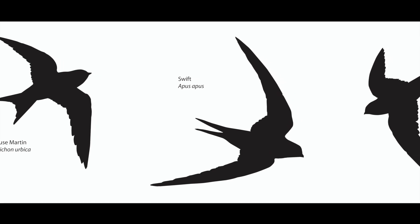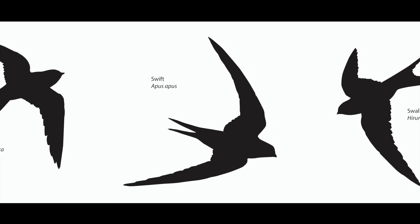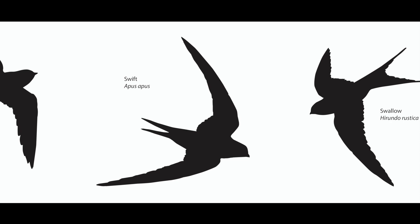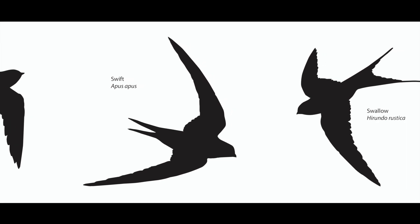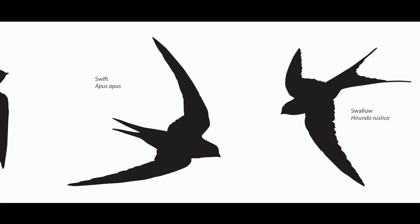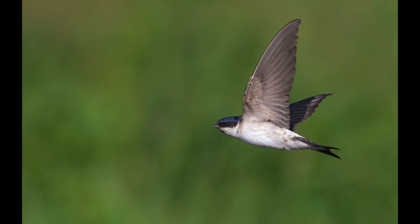The swift is an all dark brown bird with long wings. The swallow has a buff underbelly and a distinctive long forked tail. Here you can see the distinctive white underbelly of the house martin.